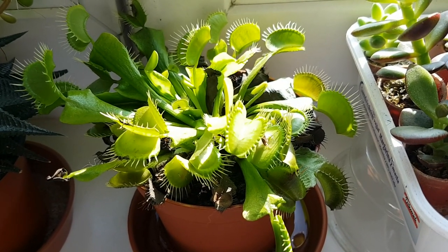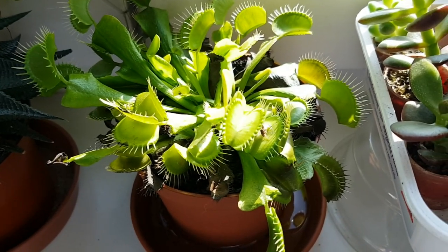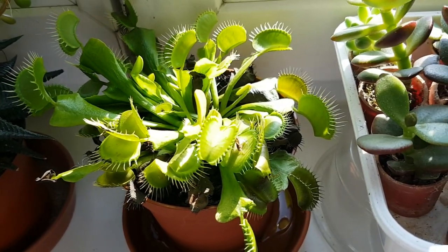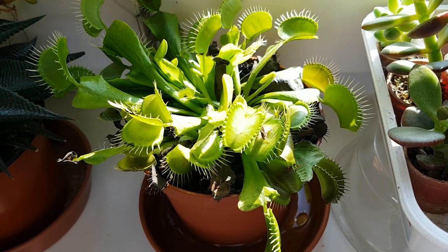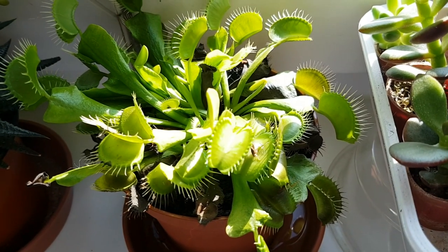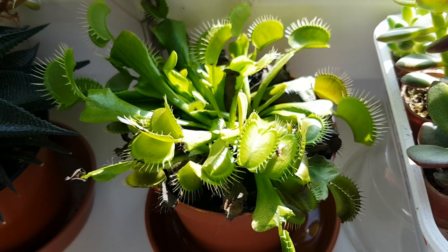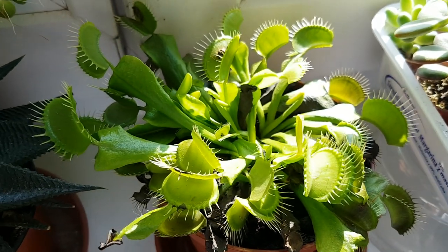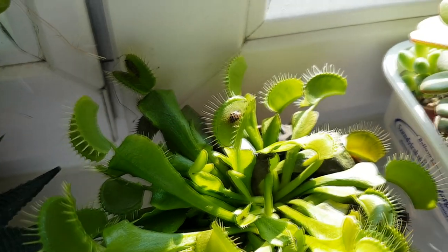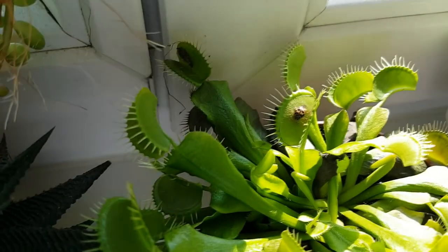Hi, Adrienne here! How are you? I wanted to make you an update on my Venus flytrap because I stopped giving it food. I stopped giving it flies and guess what? It started to catch its own food for itself. And I noticed that there are many bugs in the traps of the Venus flytrap.